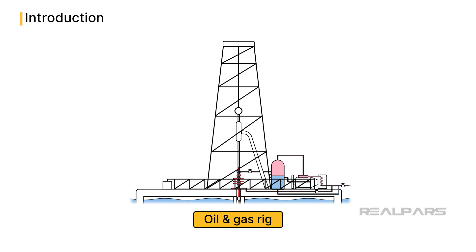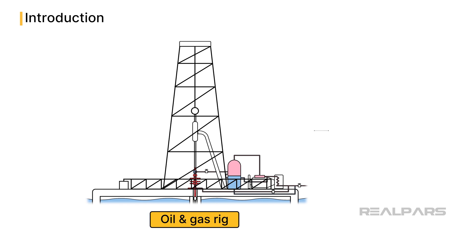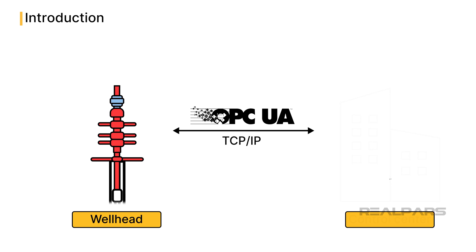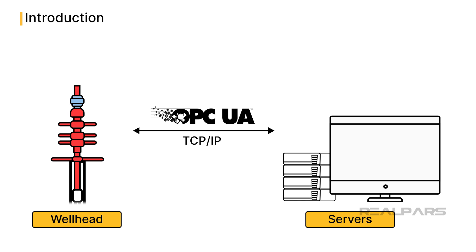Oil and gas rigs and platforms are typically located away from population centers, but there is a need to transfer data quickly and reliably in real-time to central control centers that could be located hundreds or thousands of miles away. OPC UA, built on TCP/IP, is perfectly suited to provide data transfer services from wellhead to central servers and monitoring systems.